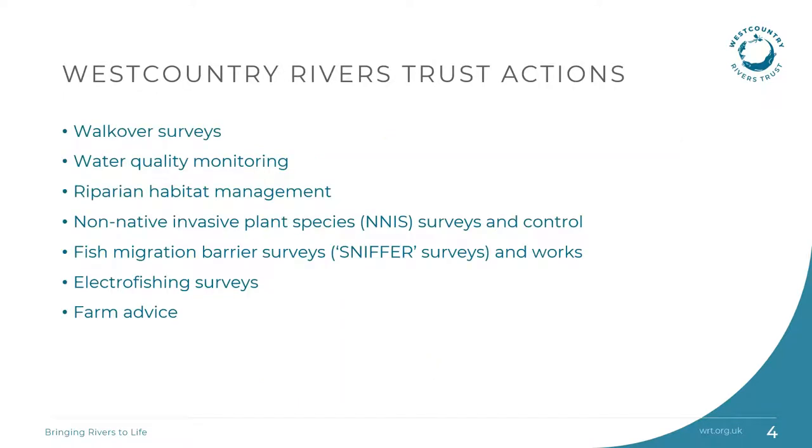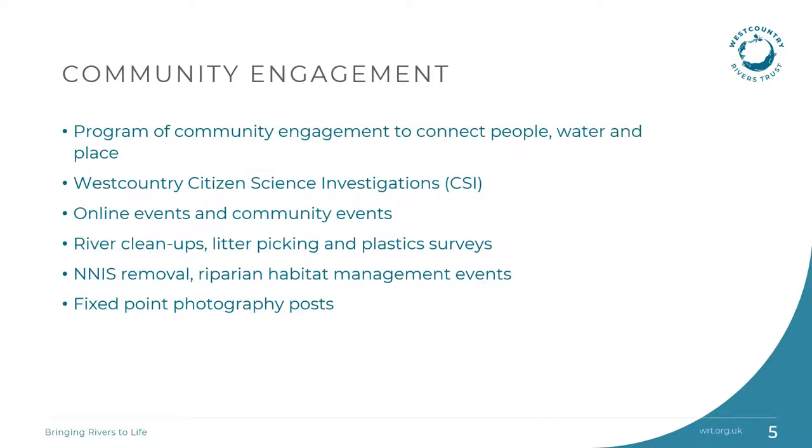West Country Rivers Trust are working on a wide range of surveys and works to improve the area, including various ecological surveys, water quality monitoring, habitat management and farm advice. Community engagement is also a very important part of the project, working to connect people to their local water environment. This includes citizen science and both online and community events.